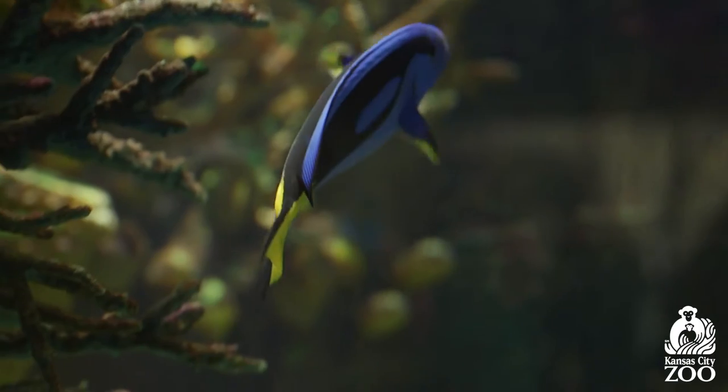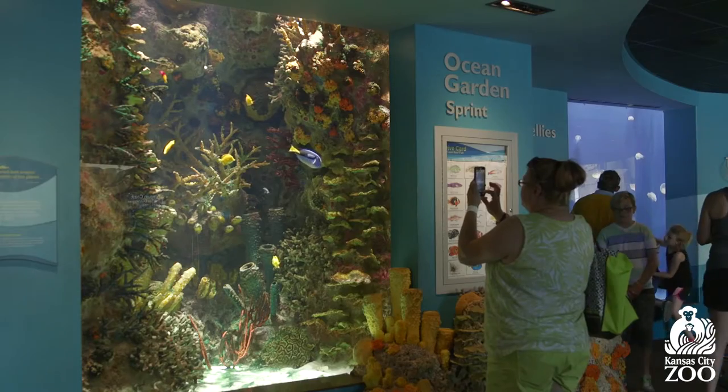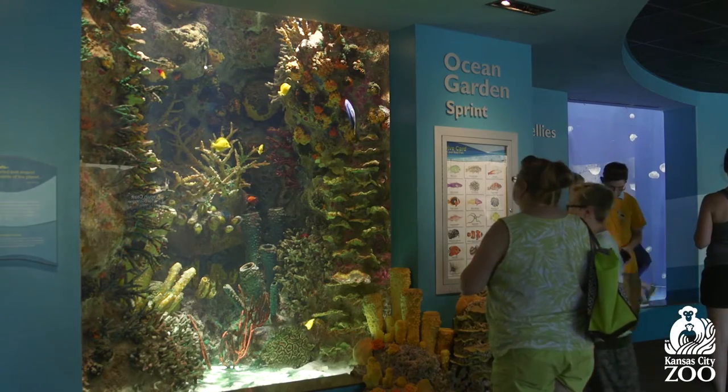They get that name from the blue color of their scales. They also have a black pattern on their body and a really pretty yellow on their fins, and some cute little freckles on their faces.